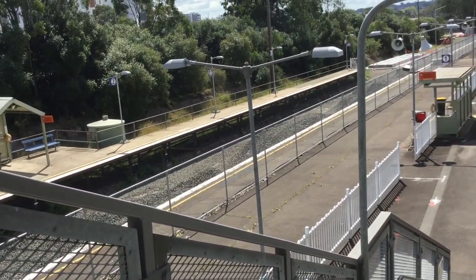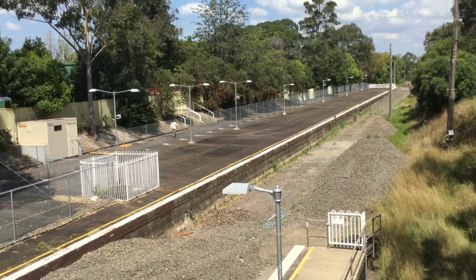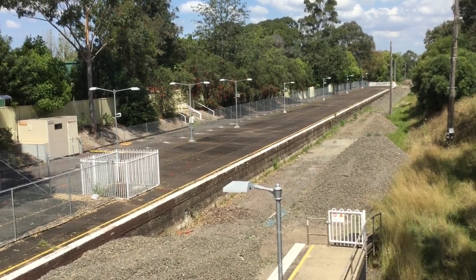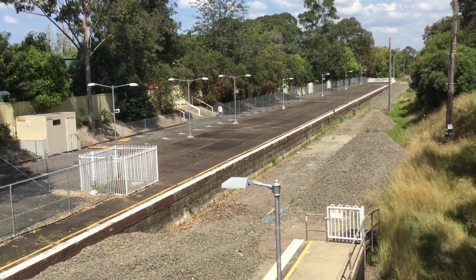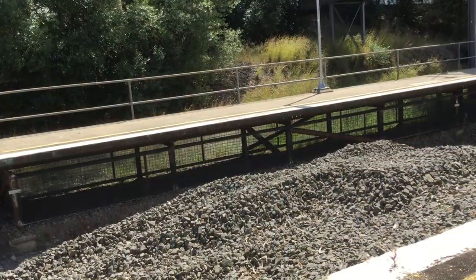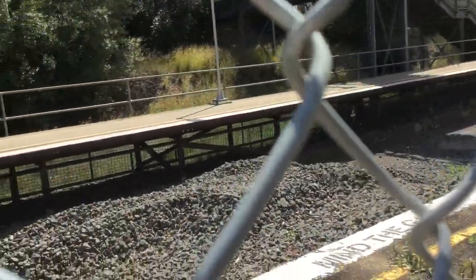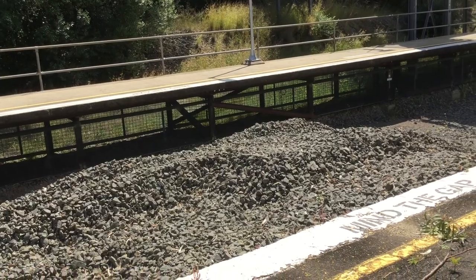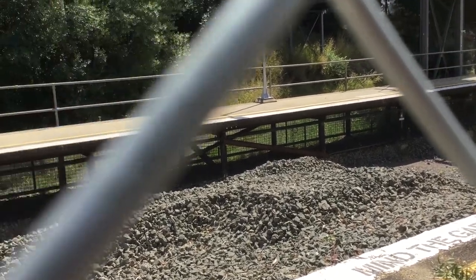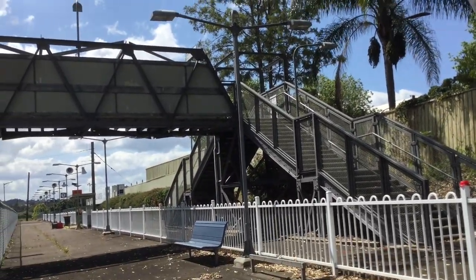Rose Hill Station. You can see how wide the platform is down there — that's so when the race finishes there's a lot of space for people to wait for the train, so it's very wide. Quick fun fact: Rose Hill is the only station on the Carlingford Line with two platforms. Only two-platform station on the entire Carlingford Line. By the time of recording this you can still come down here. Rose Hill Station. The next station is Clyde.